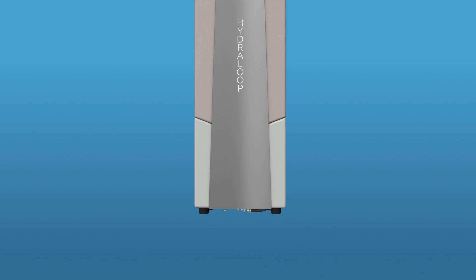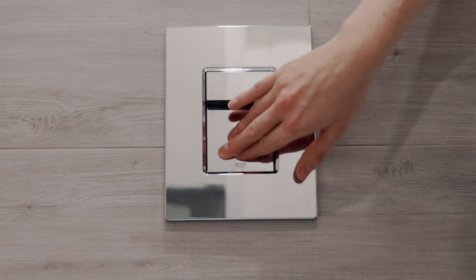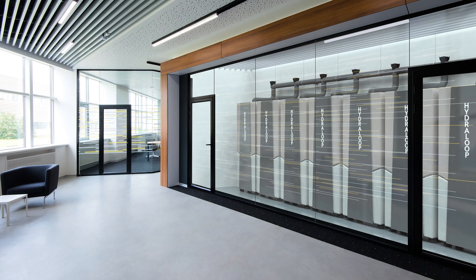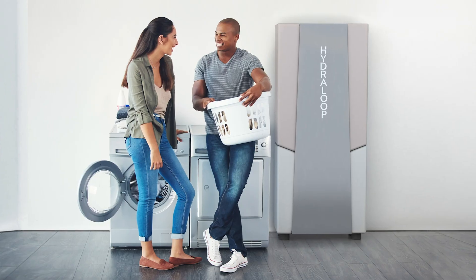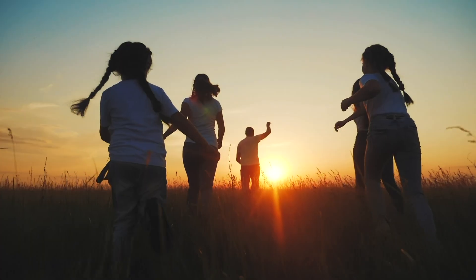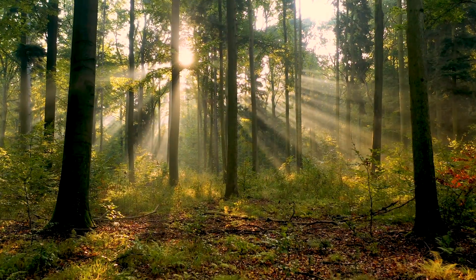The re-use water is stored in the lower part of the device, ready for toilets, garden and washing machine. Hydroloop saves 25 to 45% on all water used in homes and buildings. It reduces waste water, lowers water and energy bills, and brings down carbon footprint.